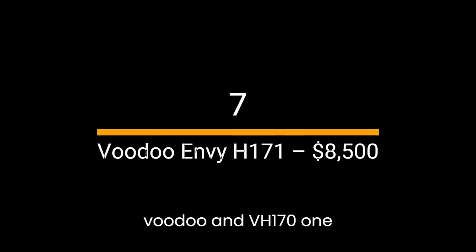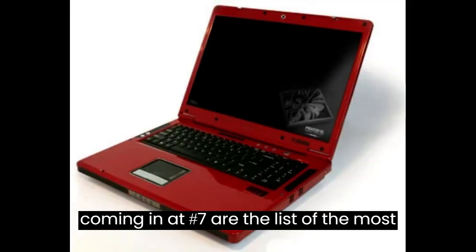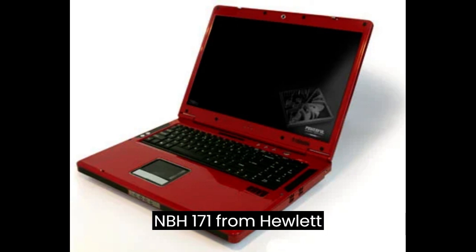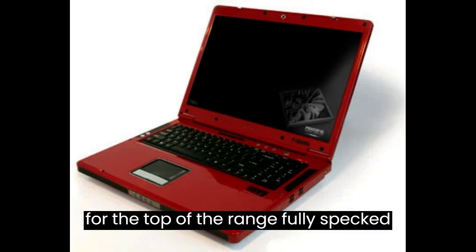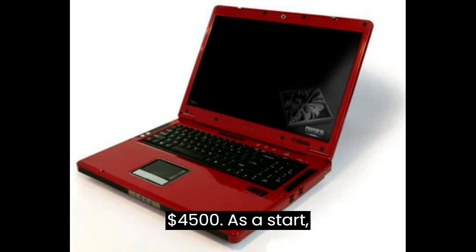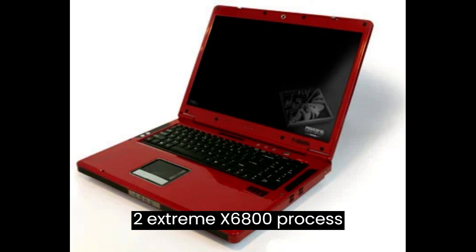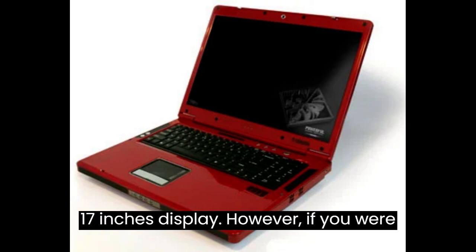Number 7: Voodoo NVH 171 — $8,500. Coming in at number 7 on the list of the most expensive laptops in the world is the Voodoo NVH 171 from Hewlett Packard. Its impressive price tag is for the top-of-the-range, fully-specced-out model. You can also purchase a less-specced version for around $4,500. As a start, you'll get a 2.93GHz Intel Core 2 Extreme X6800 processor, 4GB of DDR RAM, a 160GB Seagate hard drive, and a 17-inch display.